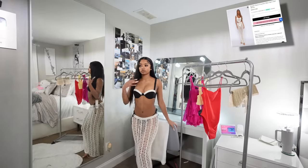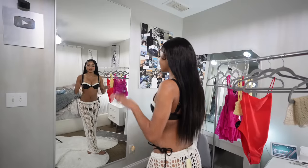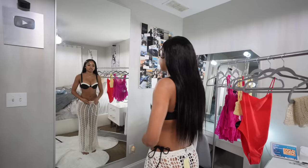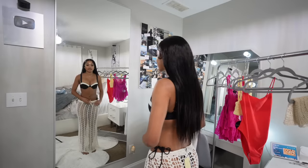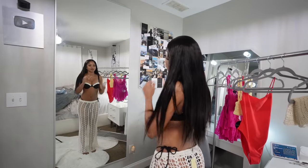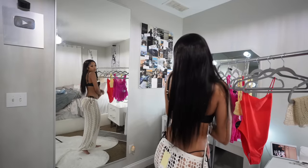Next item I have is this super cute cover-up. This whole outfit came out so cute — I'm definitely gonna take pictures in this. You can adjust it and tie it to make it tighter if you want. This entire outfit definitely eats.